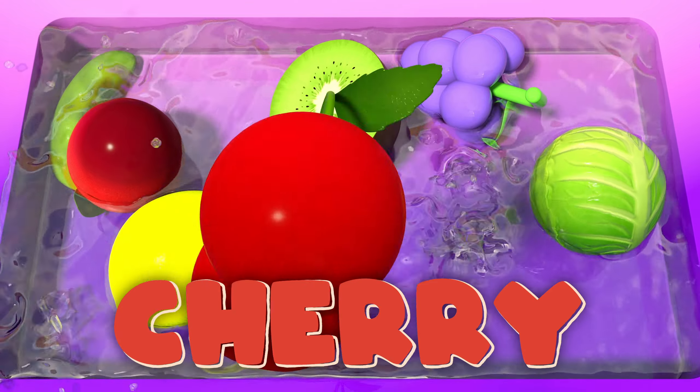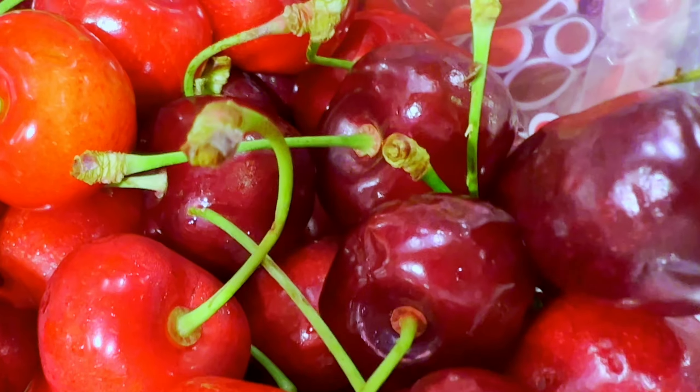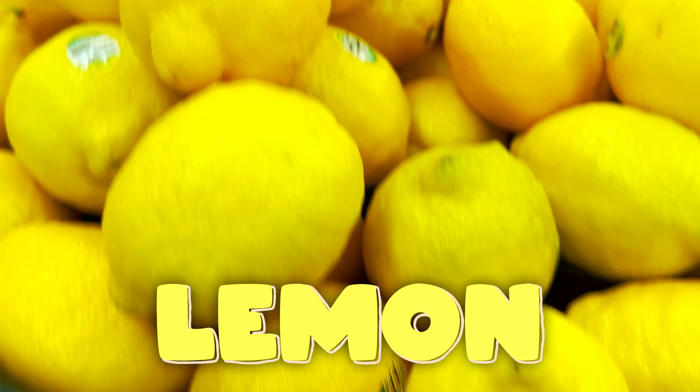Cherry! Cherries, red and round. Make sure to eat them for health all around. Lemon! Lemon's sour and bright. Makes drinks and dishes taste just right.